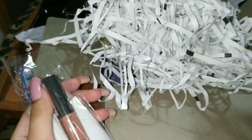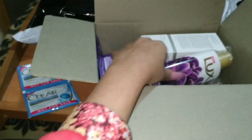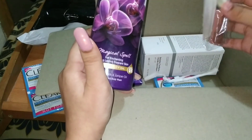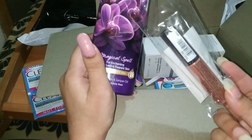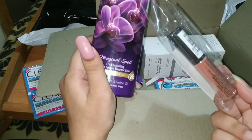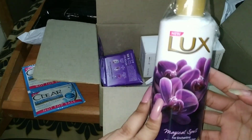Next, let's see. I'll keep these items together so we can see them. Next is this gloss — this is a lipstick in a nude shade. I got it for Rs. 4.99 after discount. The original price was Rs. 8.99.